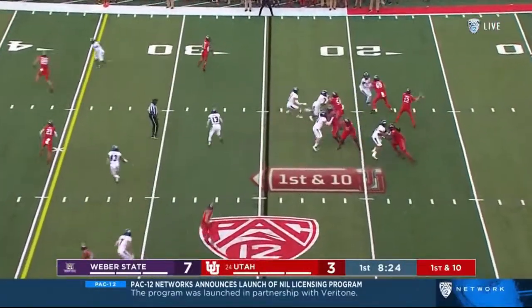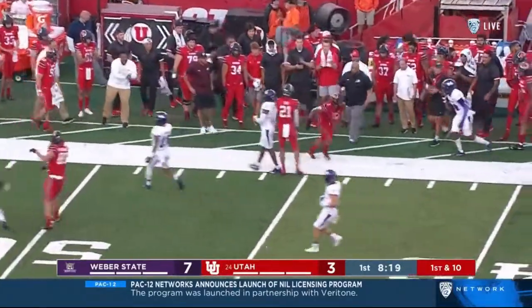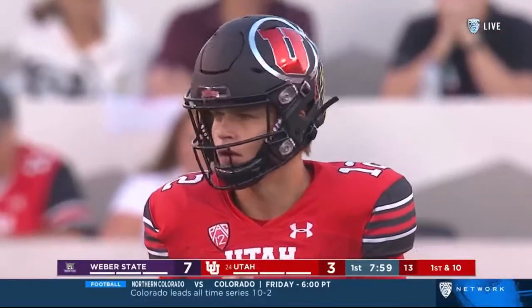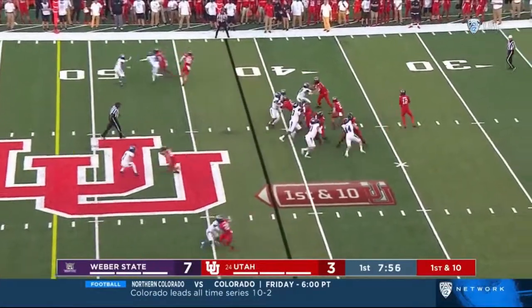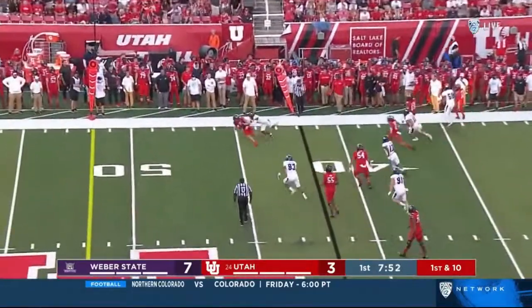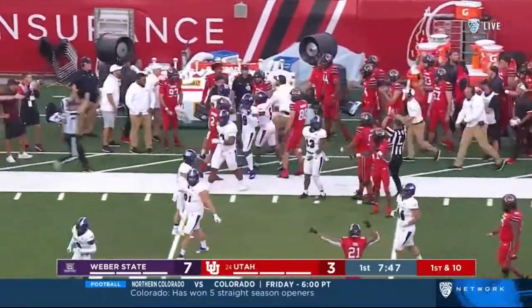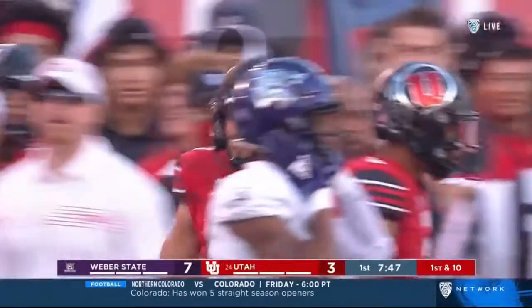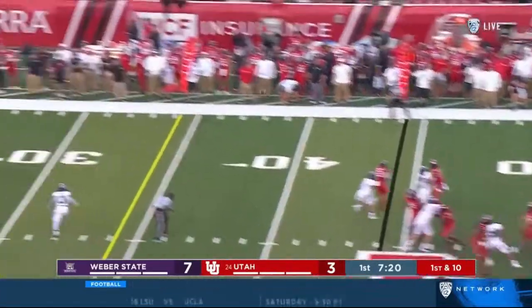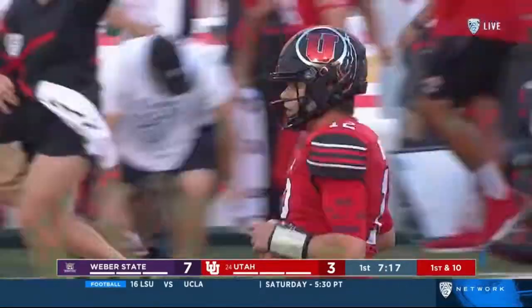First down — Brewer throws to the outside, wide open, and a first down again to Bernard — his third catch for Makai. From the 42, Charlie Brewer again looking to throw on first down. The blitz picked up by Bernard. Brewer on the move to the outside and into Weber State territory. Brent Keithy lowering his shoulder — first down Utah. Under center is Brewer, Bernard the running back, play action looking for a deep shot — and downfield Solomon Enos with the catch, another Utah first down.